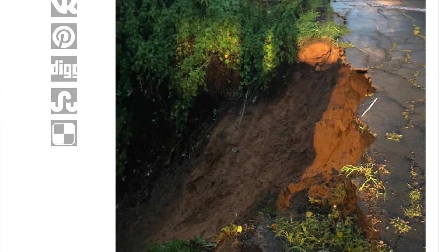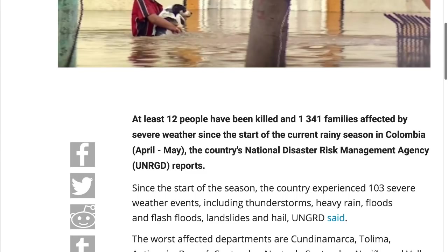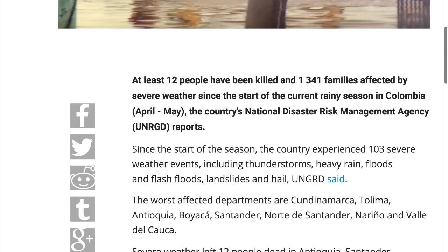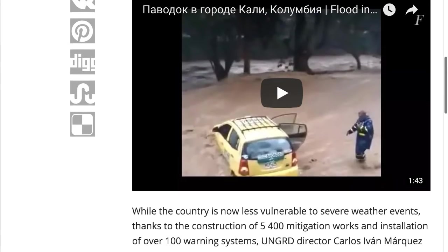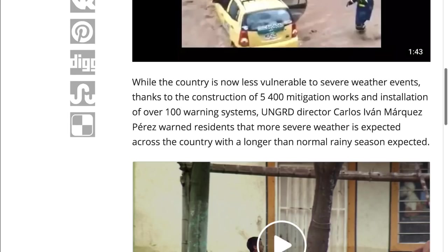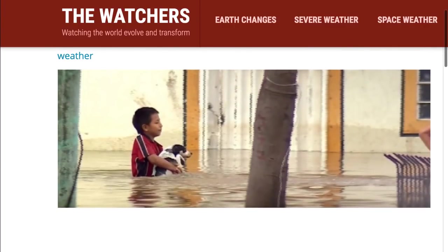More flooding — severe weather claims 12 lives and affects thousands in Colombia. At least 12 people have been killed and 1,341 families affected by severe weather at the start of the rainy season in Colombia, which runs April through May. The country's national disaster risk management agency reports that since the start of the season, Colombia experienced 103 severe weather events — including thunderstorms, heavy rains, floods, flash floods, landslides, and hail. Eleven homes were destroyed and over a thousand were damaged. The country is now less vulnerable thanks to construction of 5,400 mitigation works and installation of over 100 warning systems.